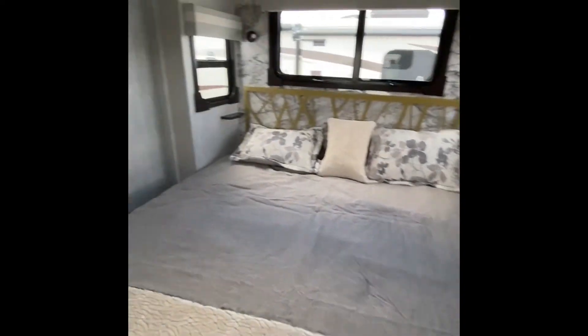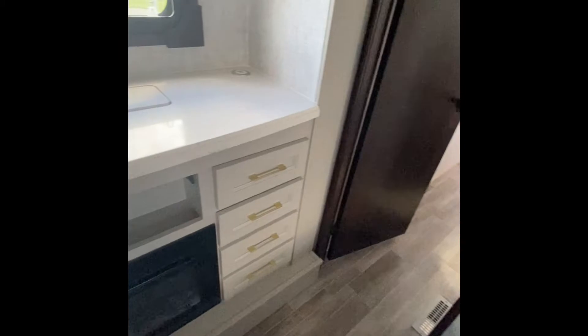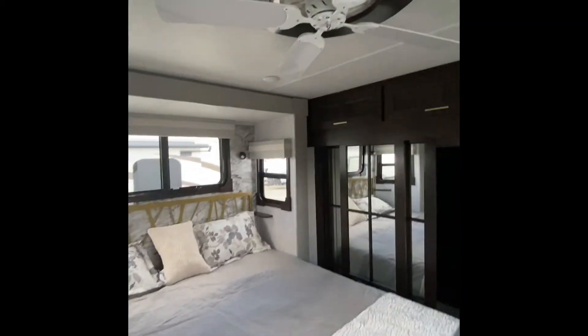In the bedroom you're going to find a king bed, a televator on the dresser. You're going to have that ceiling fan to get that nice breeze, and lots of storage in there.